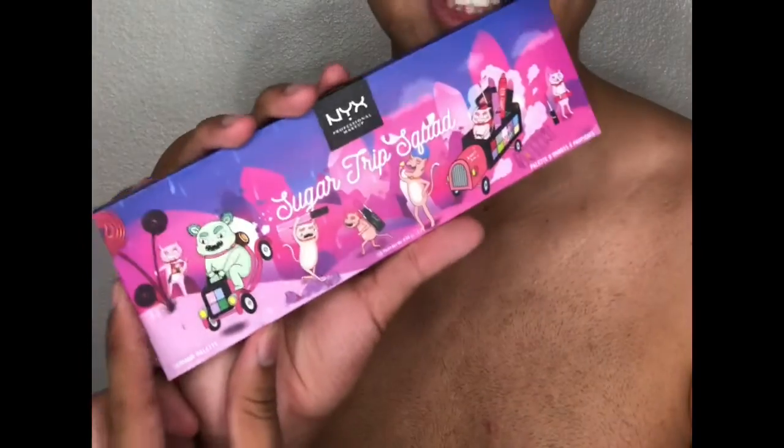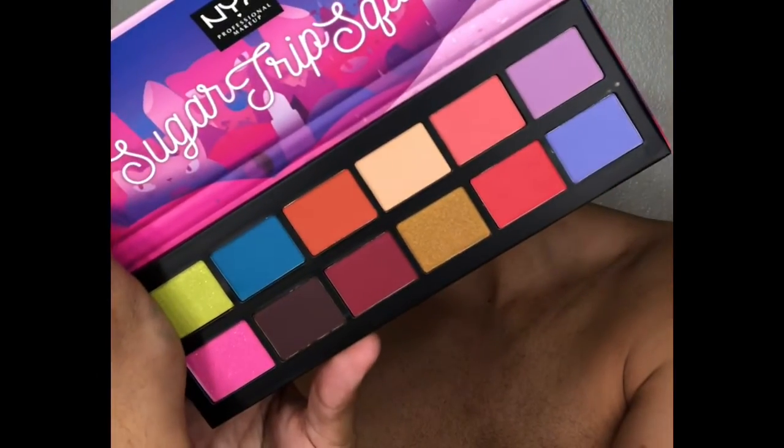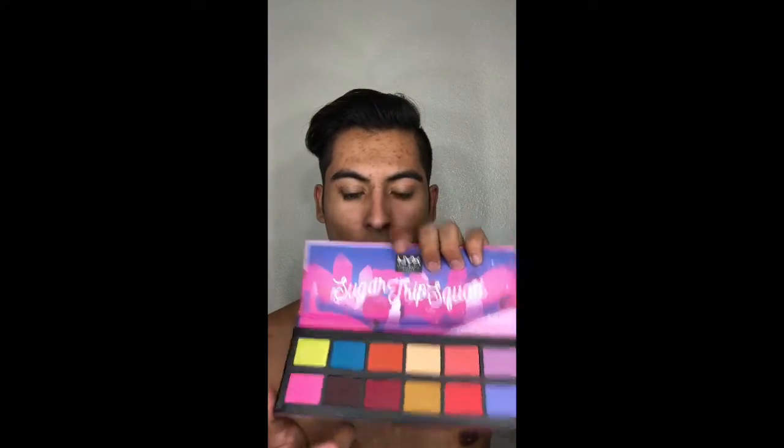So first of all, the packaging is cute — it is cute. It has 12 colors and they don't come with names, it's just 12 colors. We're gonna go from left to right, top line first and then the bottom line.